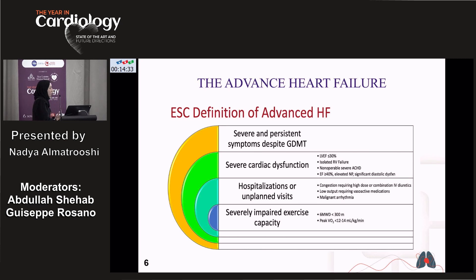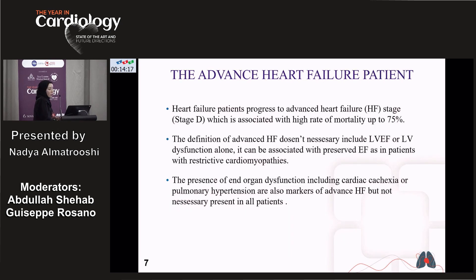Patients with recurrent hospitalization or unplanned visits to the emergency department, severely impaired exercise capacity with six-minute walk less than 300 meters, or peak VO2 less than 12 to 14 mL/kg/min. We know that heart failure patients progress to advanced heart failure stage, which is associated with high mortality up to 75%. Importantly, advanced heart failure does not necessarily require reduced LVEF — it can also be associated with preserved ejection fraction, as in patients with restrictive cardiomyopathy.